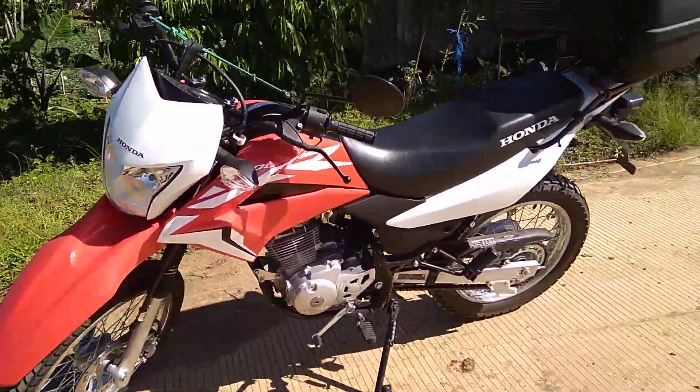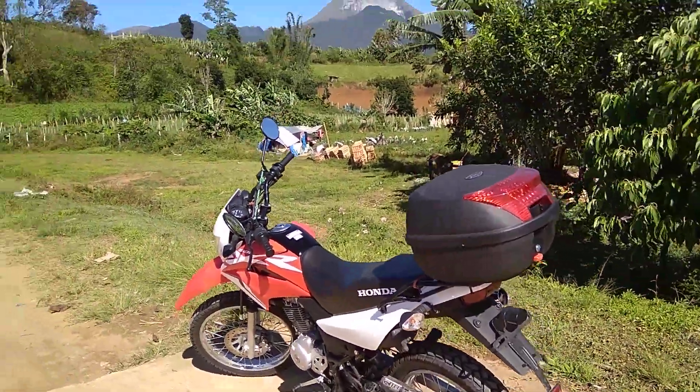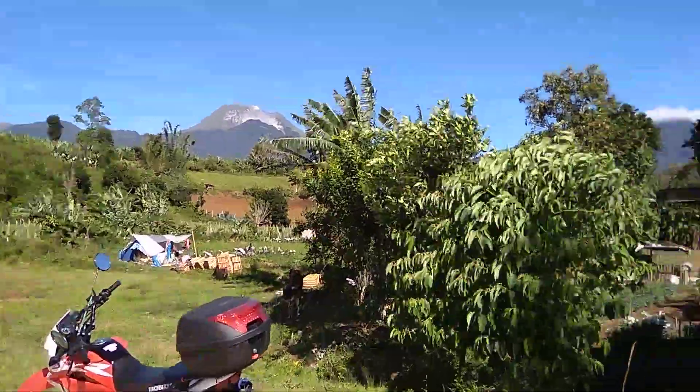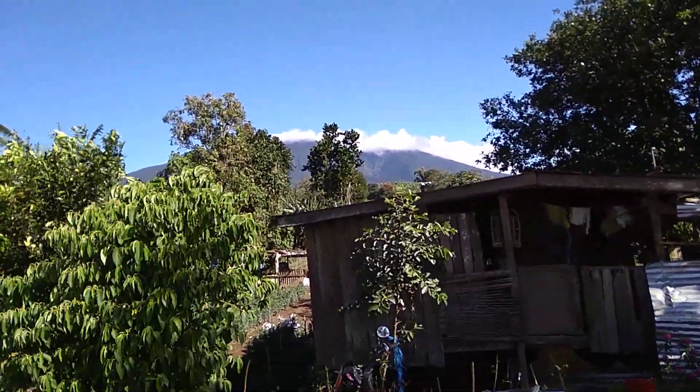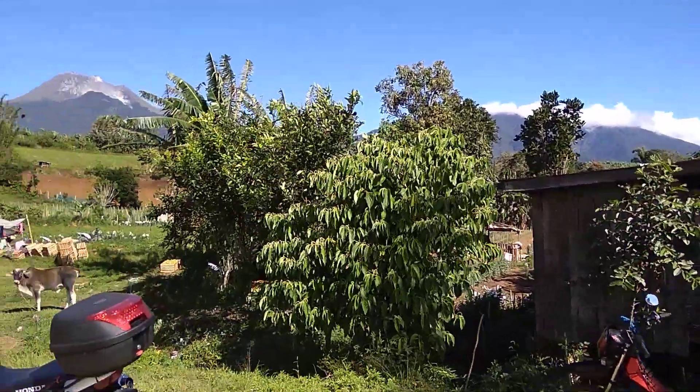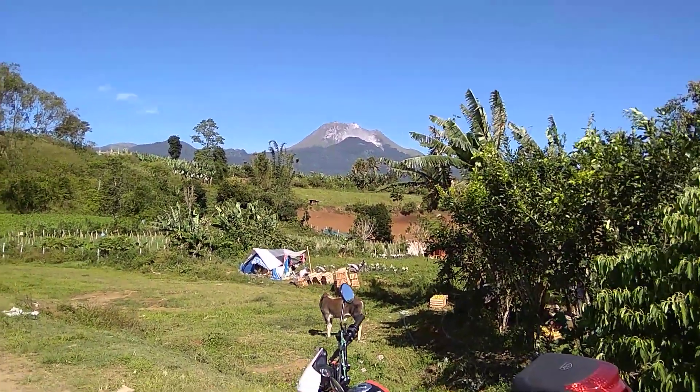This is a nice morning trip up in the mountain. You have another very tall mountain here — Mount Apo — and this is the highest peak in the Philippines, approximately 3,000 meters above sea level.